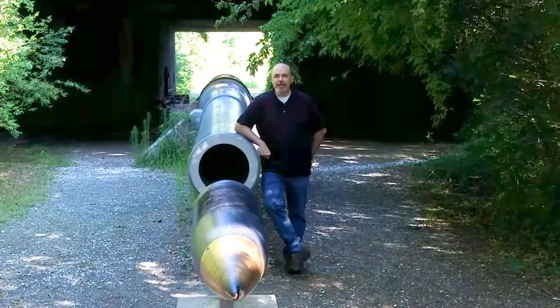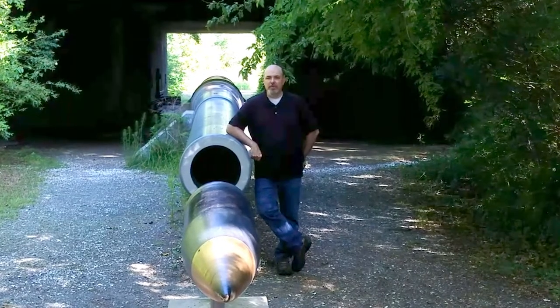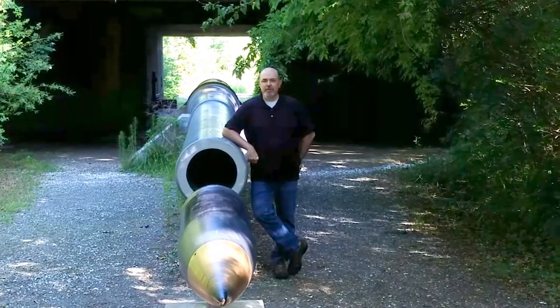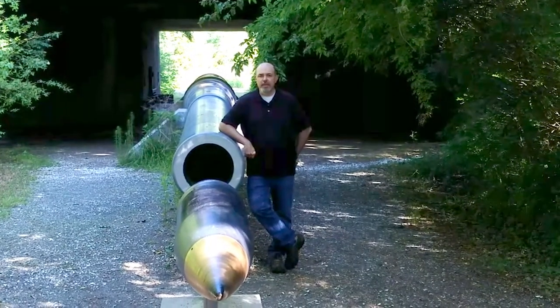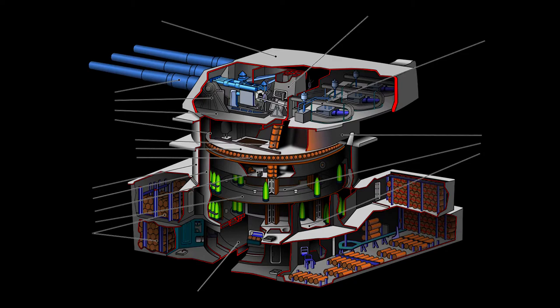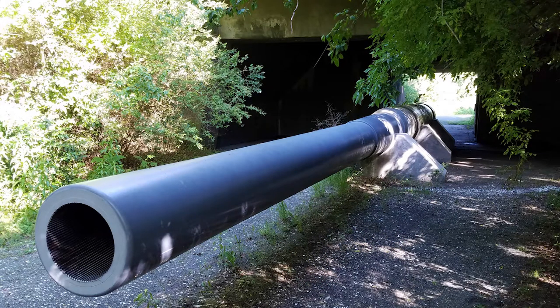I'm currently standing by a 67-foot gun barrel weighing in at 119 tons that was used on the battleship Missouri during World War II and the Korean War. The USS Missouri was an Iowa-class battleship that utilized the Mark 7 16-inch gun. It can fire either a 1,900-pound high-explosive projectile or a 2,700-pound armor-piercing projectile at a range over 20 miles.